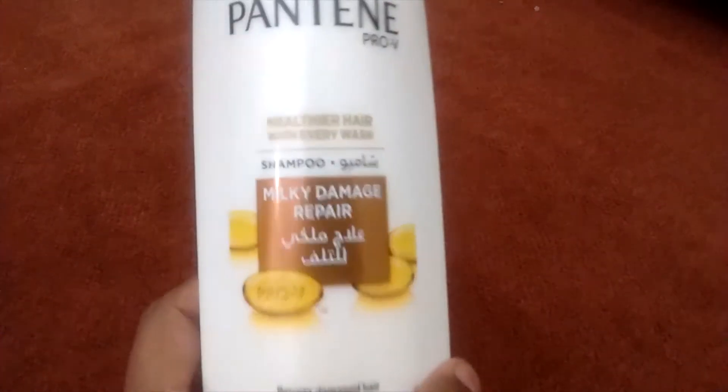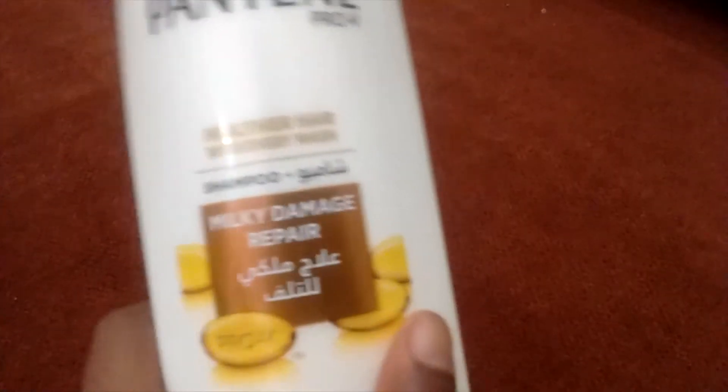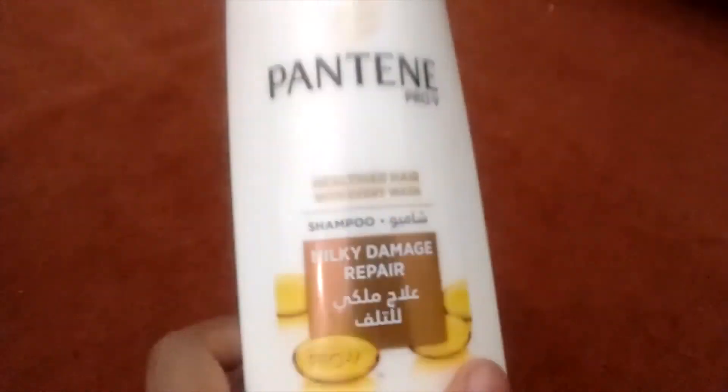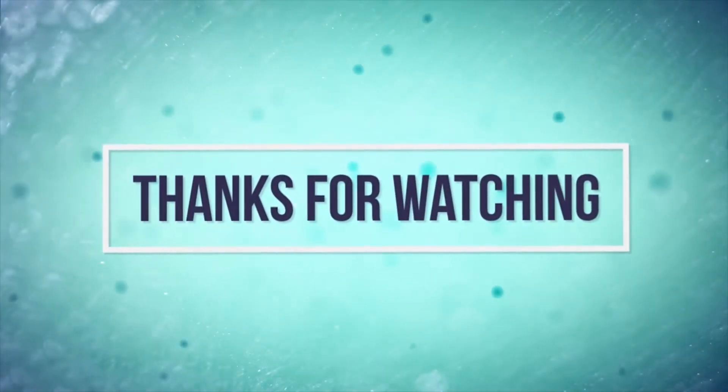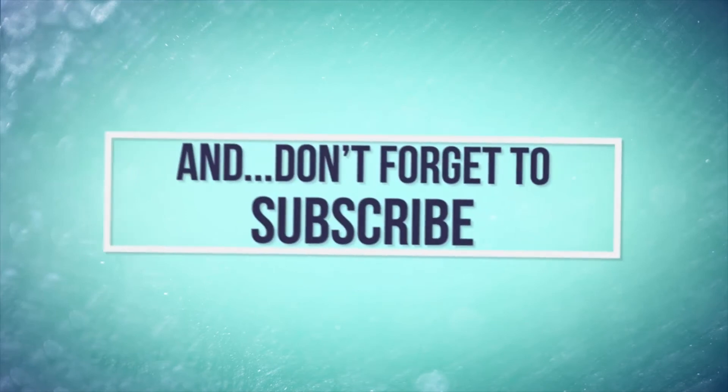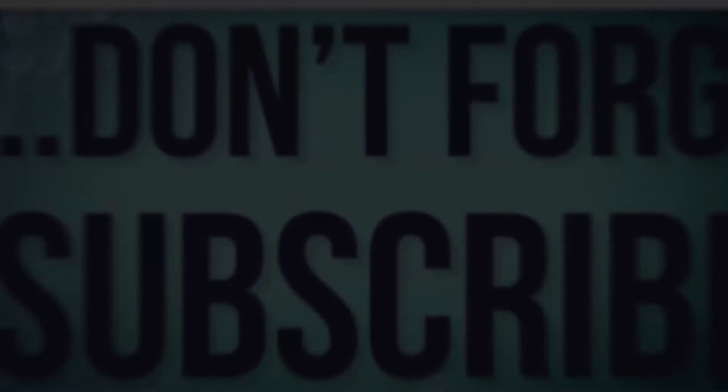So that's it for now. Subscribe to my channel and comment down below if you want me to do more shampoo reviews. Thank you so much — I'll see you next time.